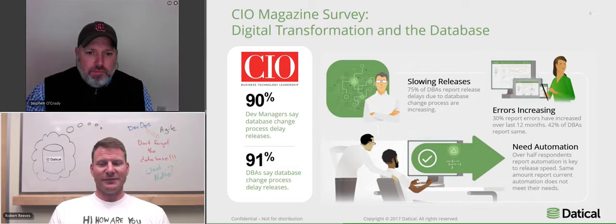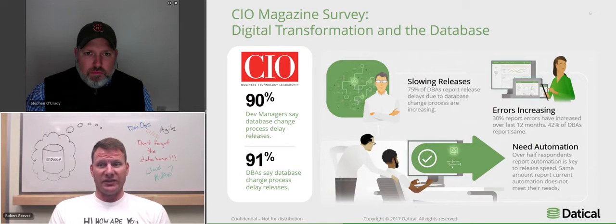They need automation. The fact that DBAs are now saying they need some automation here is significant. In the past, going fast was the enemy of stability. Now it's not viewed that way, because we see speed and stability on the application side of the house — first with unit test automation, and continuous builds. Those are good things. We're starting to see a sea change in ideology on how we handle the database.